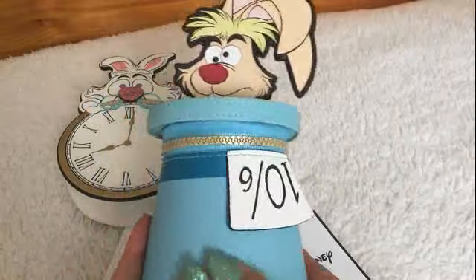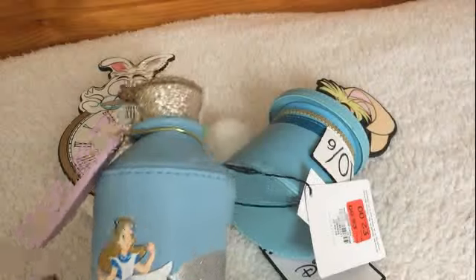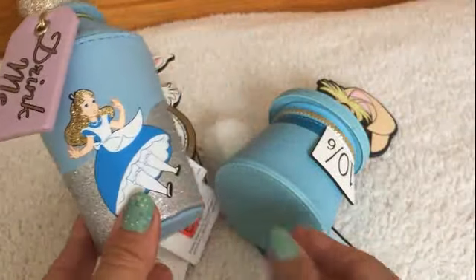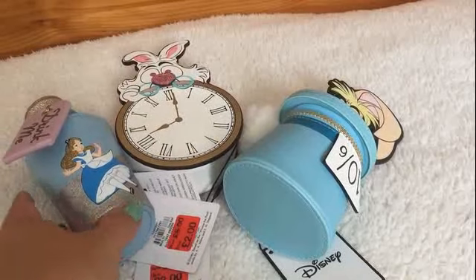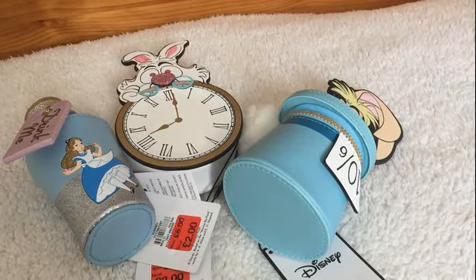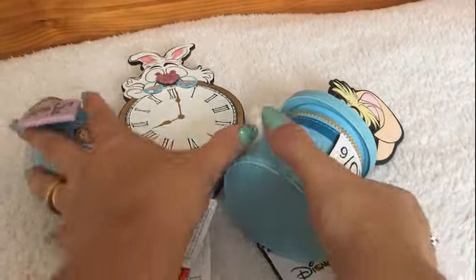I've also got the drink me bottle with Alice on. I just thought either separately or altogether, that makes a really lovely gift. And maybe I could even put a little gift inside, whether it be money, earrings, or anything like that — that would make a nice present.